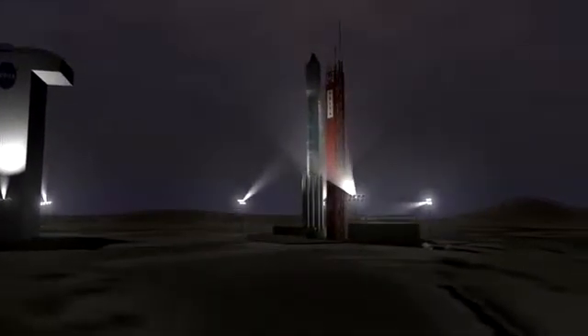T-minus ten, nine, eight, seven, six, five, four, three, two, main engine start, zero, and liftoff of the Delta rocket.